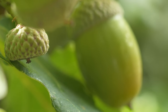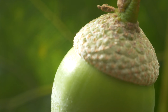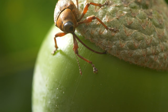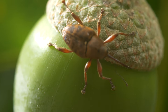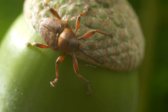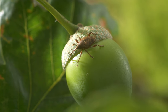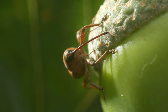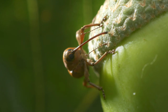But toward the end of the summer, as the acorns start to ripen, the weevil's behaviour changes. This female is not just looking for food — she's looking for somewhere to lay her eggs. Coming out at 90 degrees to her snout are two sensitive antennae. These help her find just the right spot. Once she has, she begins to drill.